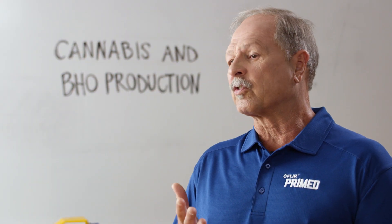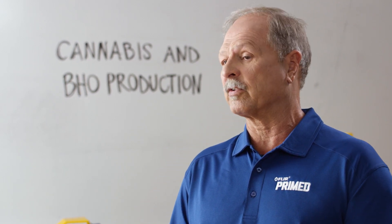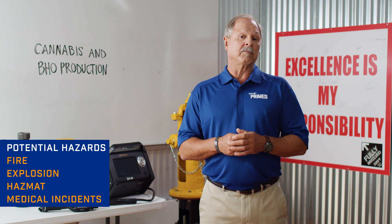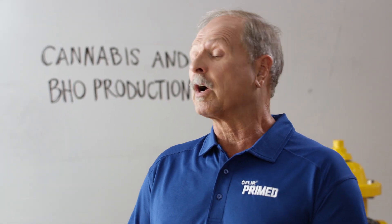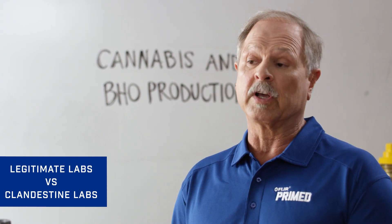Due to the recent trend towards national cannabis legalization, there's been a significant increase in the number of both legal and clandestine lab operations. This means the potential for fire, explosion, hazmat, and medical incidents is also increasing. In this episode I'm going to cover the key differences between legitimate and clandestine labs and what dangers you need to be aware of so you can stay safe.